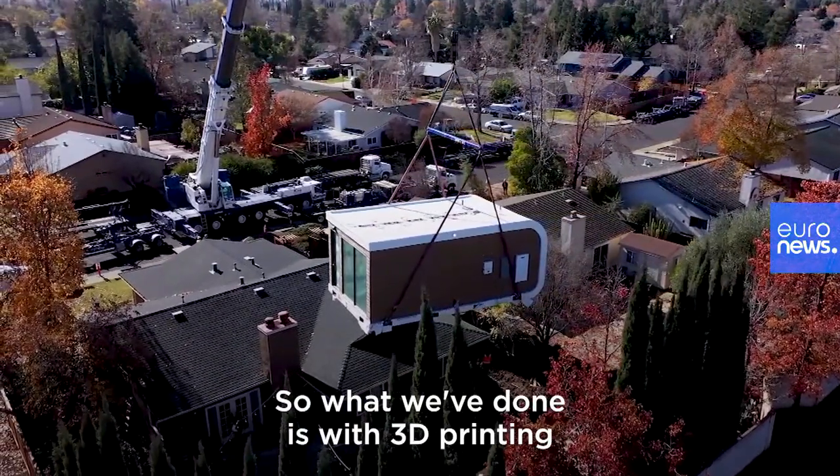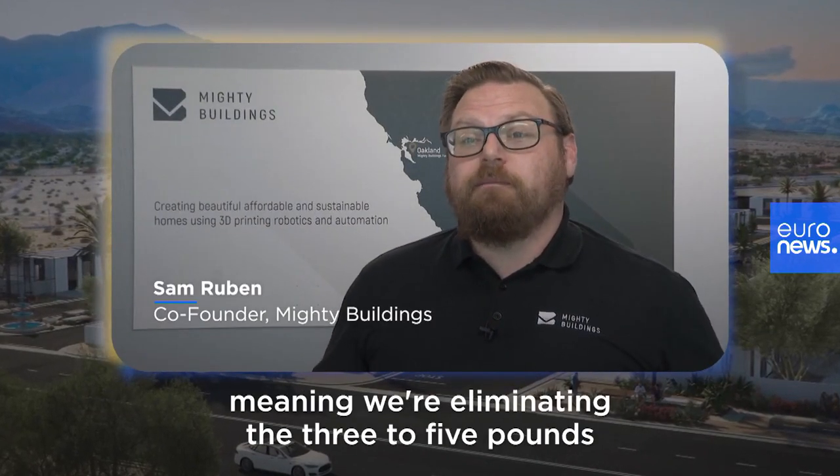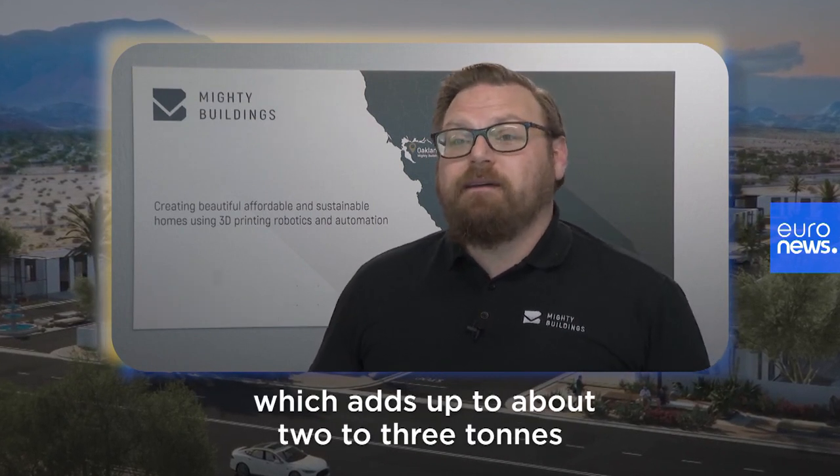With 3D printing we're able to print exactly what we need, so it's effectively zero-waste construction. We're eliminating the 3 to 5 pounds per square foot that goes to landfill in a traditional build, which adds up to about two to three tons of carbon per unit.